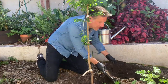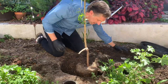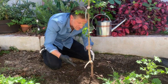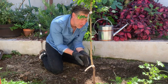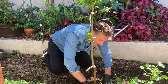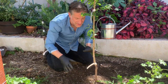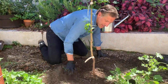Continue backfilling native soil all the way to the top, going around the tree with fingertips to eliminate any air pockets around the root zone. Air pockets are areas where roots can dry out, so apply gentle pressure to make sure the roots, soil, and root ball are all in contact with one another. Then create a water ring around the tree.